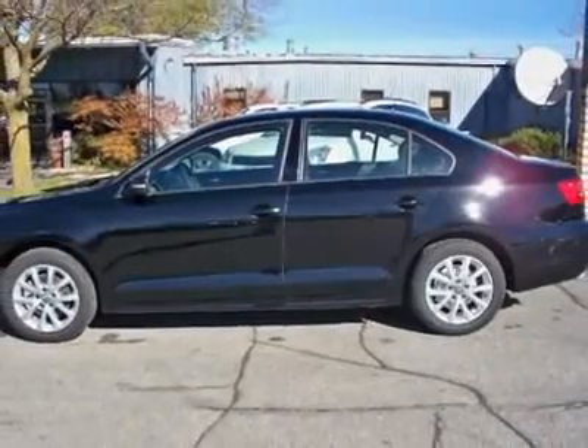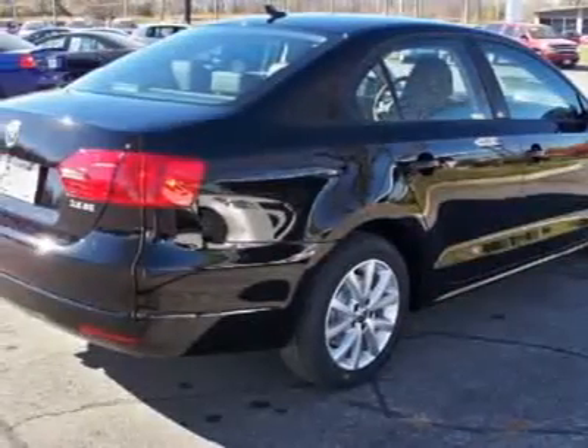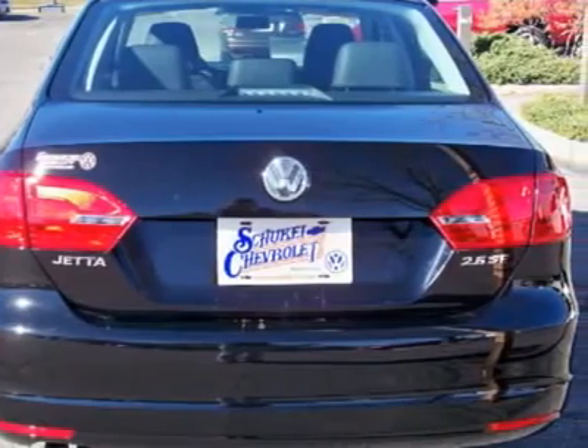Call 641-423-5402 and get in touch with Schukei Chevrolet Volkswagen directly, and be the first to open the vehicle door today.